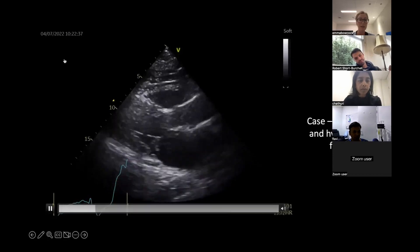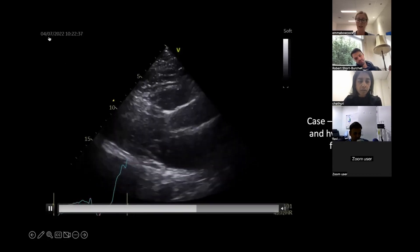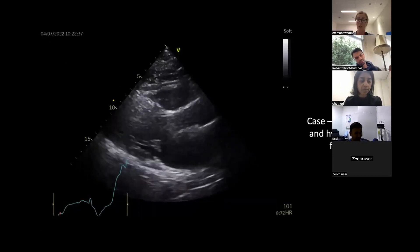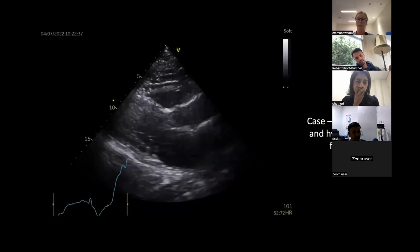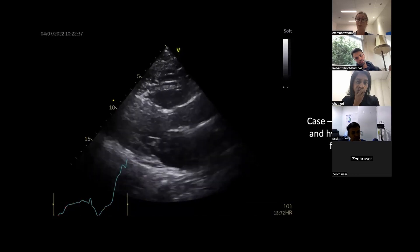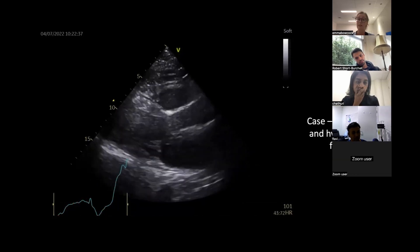This is an old man who was with us last July. He came with shock and hypoxic respiratory failure - he wasn't intubated at this stage but was really quite sick. He'd been treated for about 24 hours as a community-acquired pneumonia, and this is his echo.